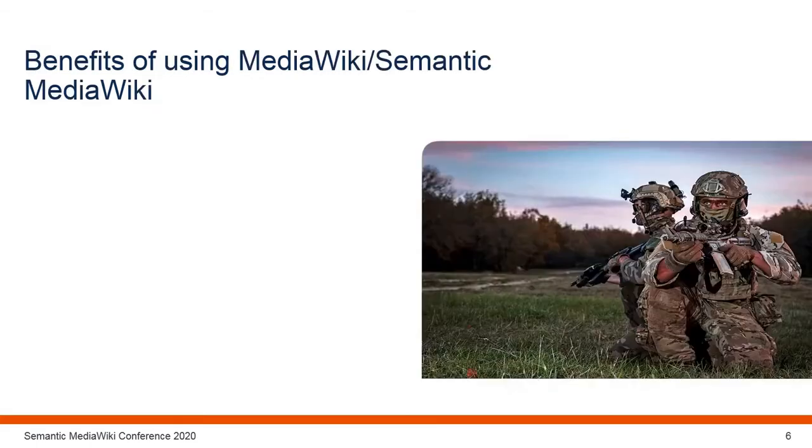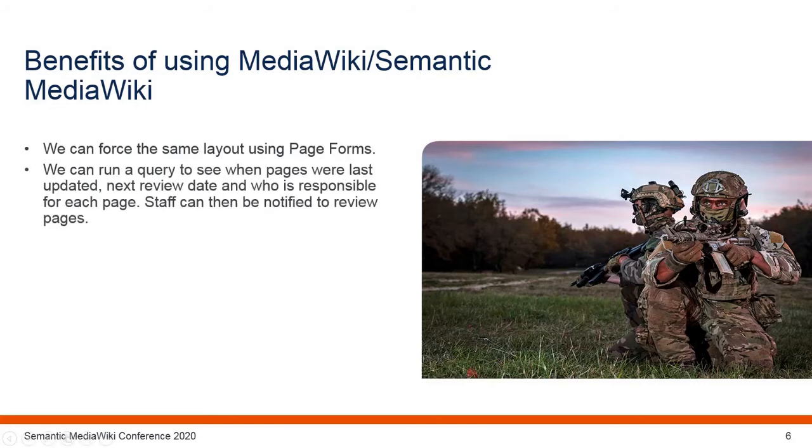So what are the benefits of using MediaWiki and Semantic MediaWiki? By using page forms we can ensure that all pages look the same and have consistent formatting. One of the issues we had with JSP-604 running in PDF format was that it was very difficult to see when documents were last updated, so we couldn't task people to do the work. With Semantic MediaWiki this is automatically collated, and a query has been written that lists which pages are coming up for review, which can then be passed on to staff.